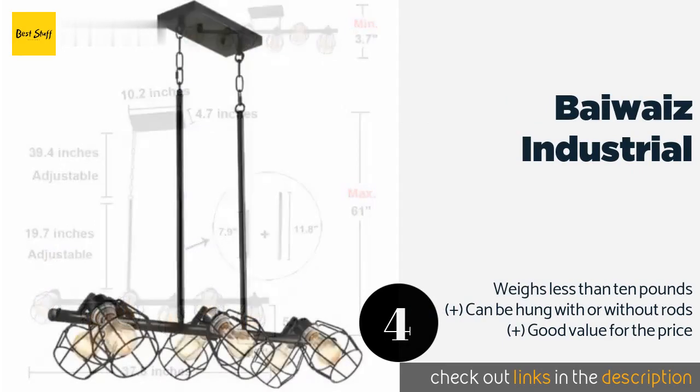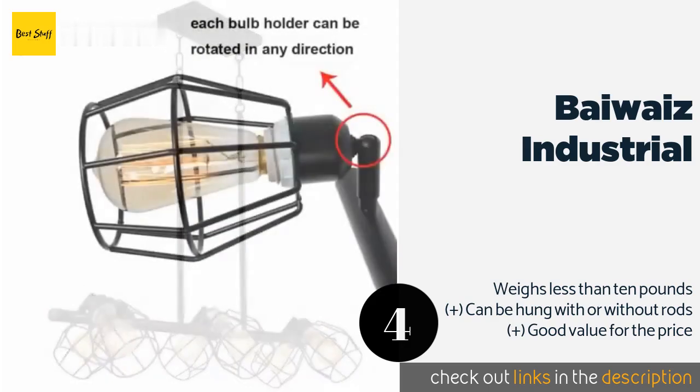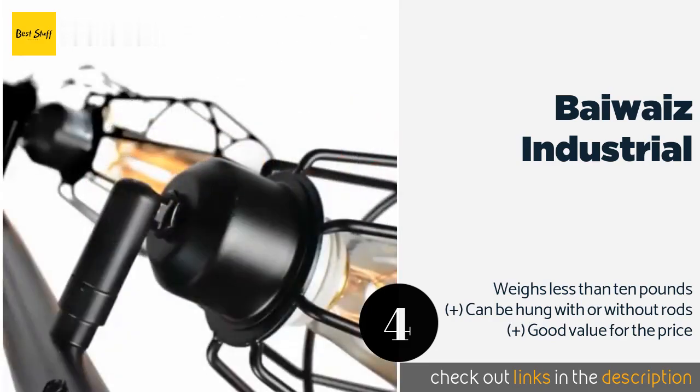The next product on our list is the Byways Industrial. The Byways Industrial works with an assortment of bulb types but looks particularly pleasing with the Edison variety. Each cage can be angled in any direction so you can swivel them to focus the light wherever you need it. The price is approximately $240.